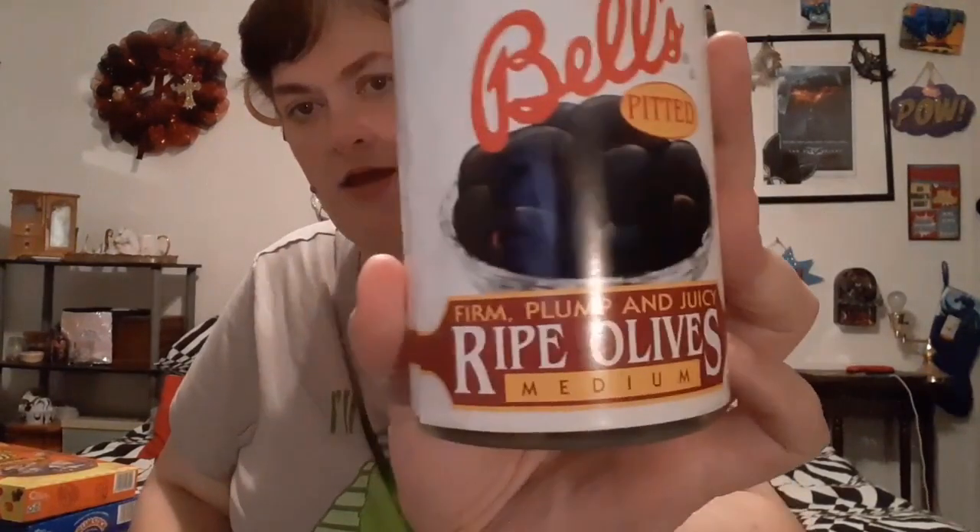I got a can of Bell's Pitted Olives. I am going to try to make my own pizzas using pita bread, so that's for that.